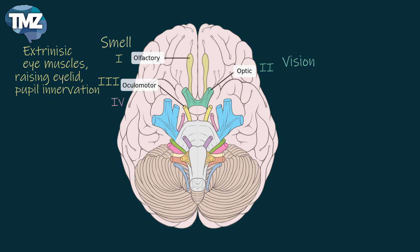The fourth cranial nerve is called the trochlear nerve. This is also a motor nerve, which also regulates extrinsic eye muscles. Looking downward and inward is done by this nerve.